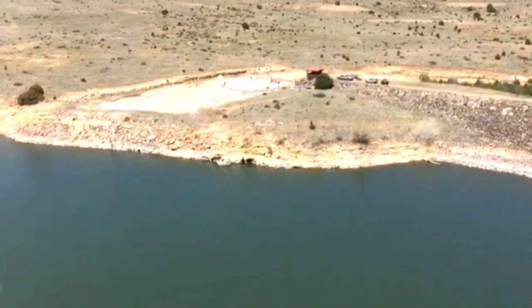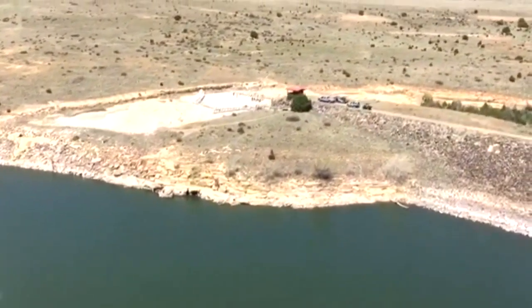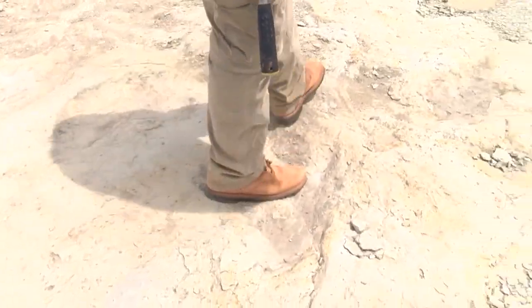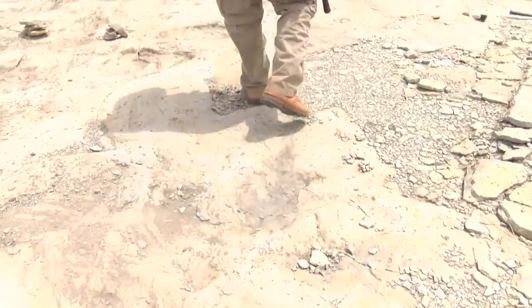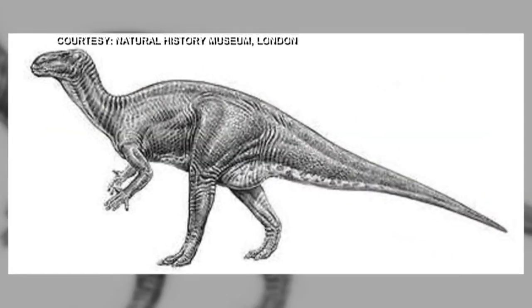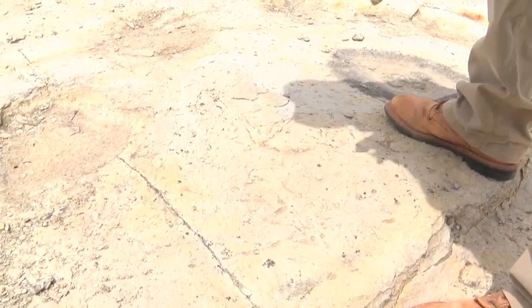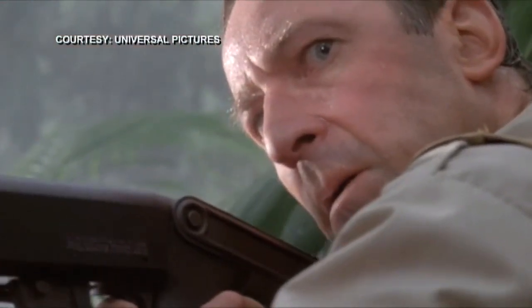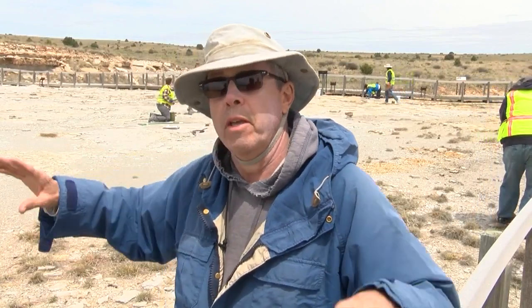Researchers say millions of years ago, this part of Clayton Lake was near the sea, a place where dinos would often visit. The dinosaurs that made these tracks were mostly ornithopod dinosaurs — the ancestors of duckbill dinosaurs. Dr. Spencer Lucas says these prints could possibly be from plant-eating dinosaurs like the iguanodon, but there are other prints that could be from scarier dinos — one of the meat-eaters here is something in that raptor range, a smaller meat-eater.